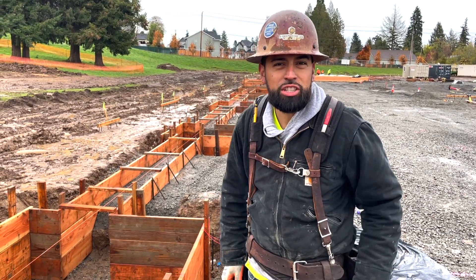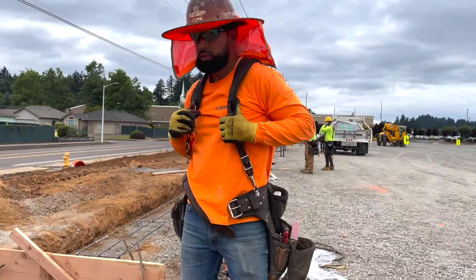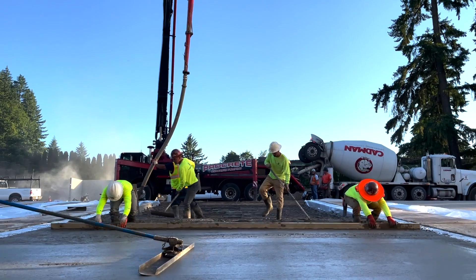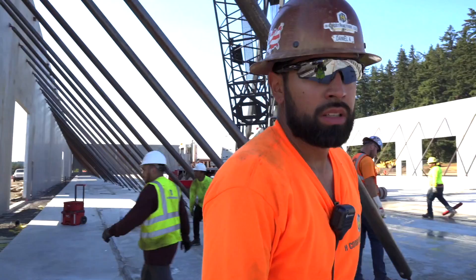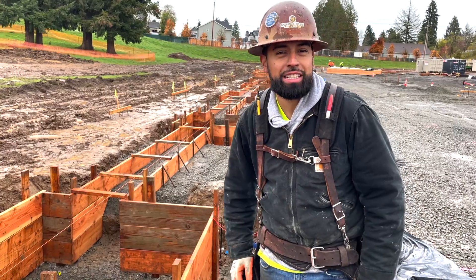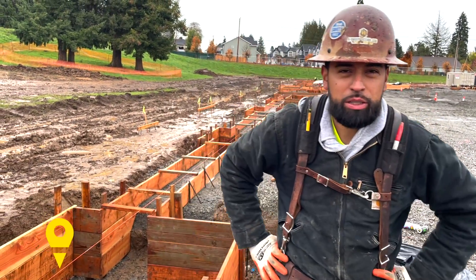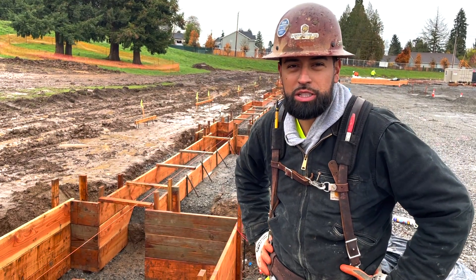What's up guys? Danny, Age of Construction. We're on site in Vancouver, Washington off of 25th Avenue, building a new school here for the school district here in Vancouver.